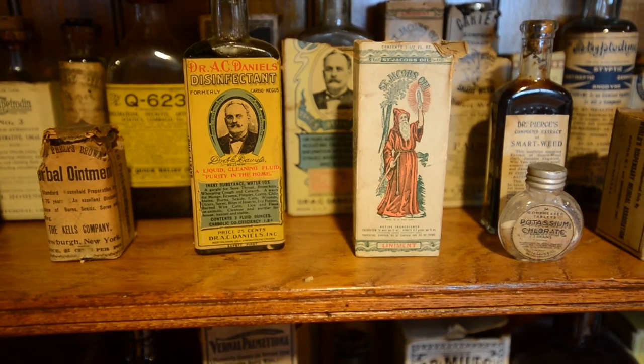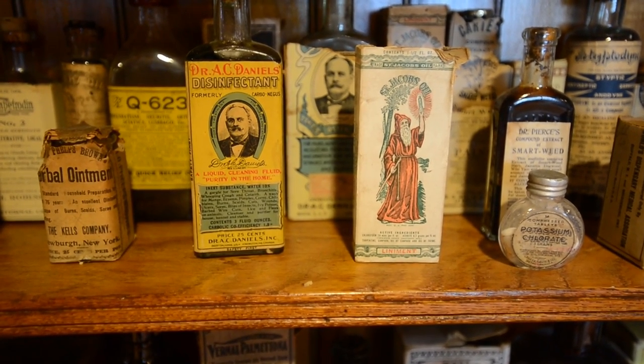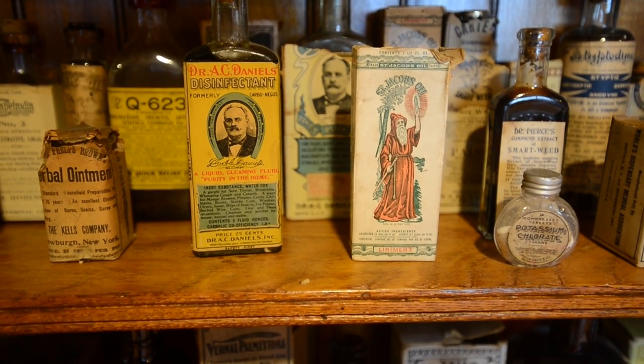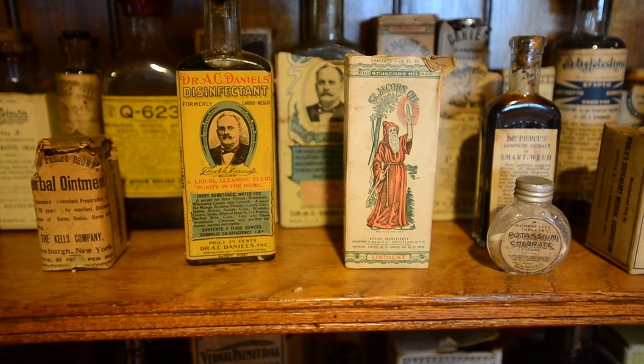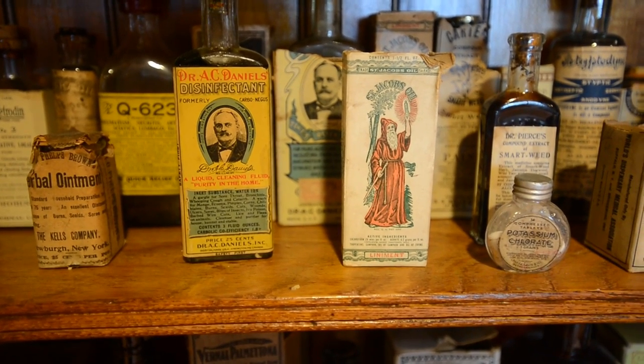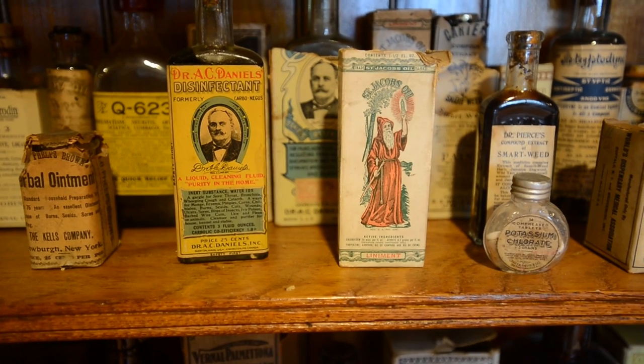In front of us are examples of two patent medicines. Patent medicines were sold to the general public without a prescription before the 1906 Pure Food Drug Act. People could put anything they wanted in the product and put any claims they wanted to make on the label without restriction.